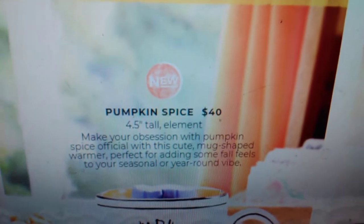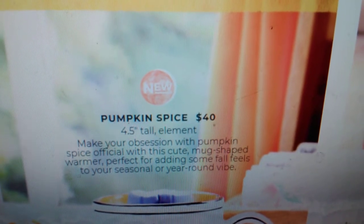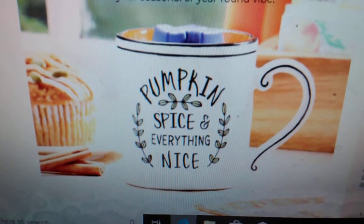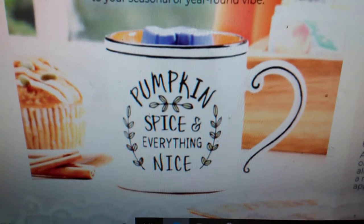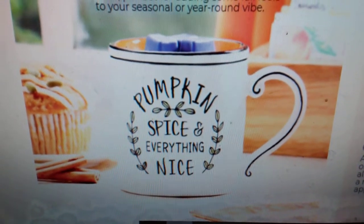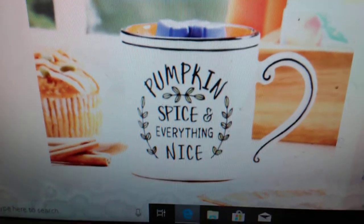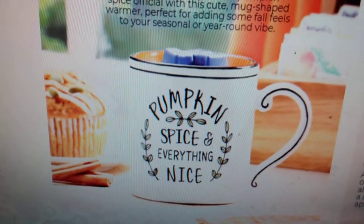This is one of my favorites — this is a new one. This is an element warmer called the Pumpkin Spice Warmer. Make your obsession with pumpkin spice official with this cute mug-shaped warmer, perfect for adding some fall feels to your seasonal or year-round vibe. Look how cute this is — it kind of reminds me of a little bit of Rae Dunn. I'm so excited for this one.